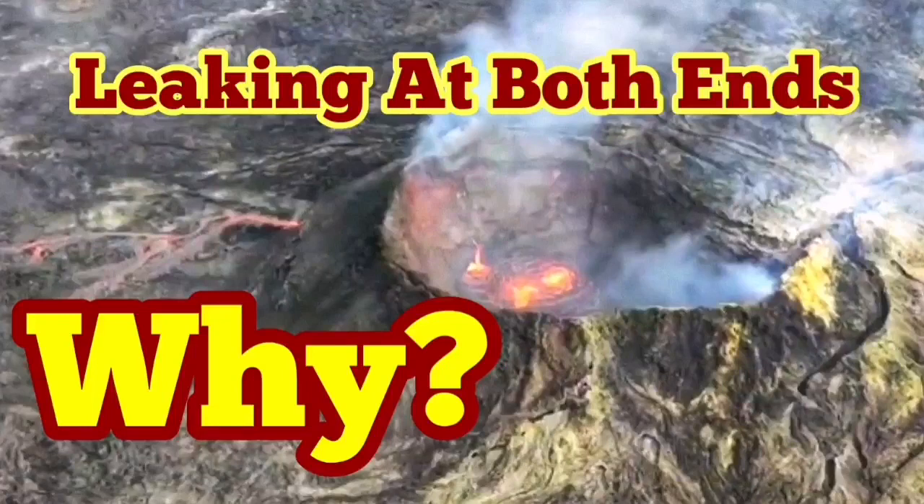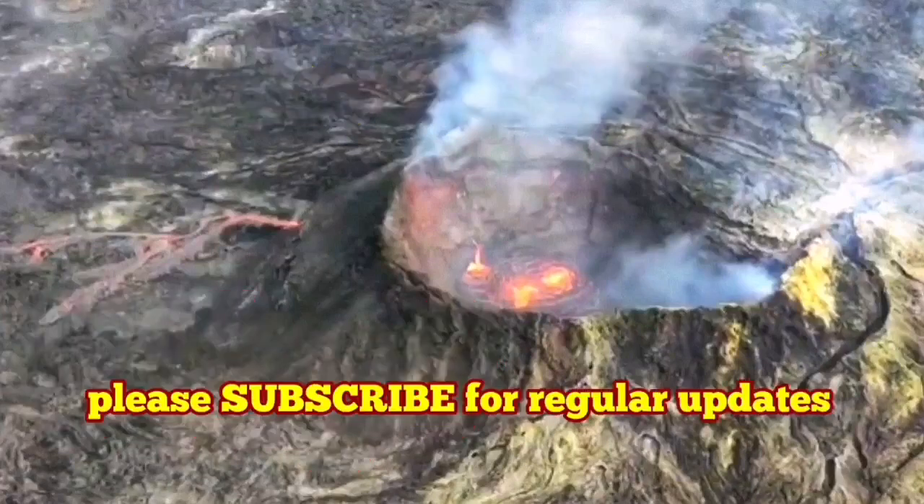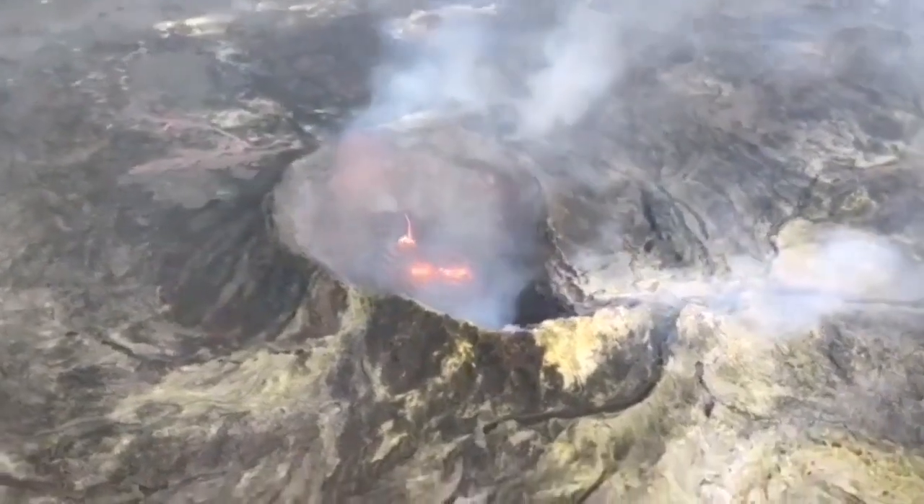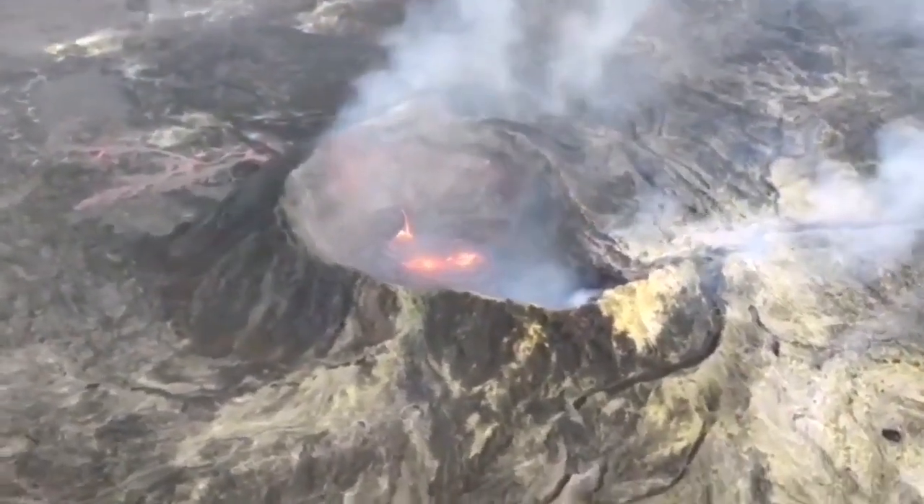Leaking at both ends, but why? Since the latest episode of the eruption at the Fegridesville volcano, it seems the gnar crater is leaking at both ends — there is something under it.